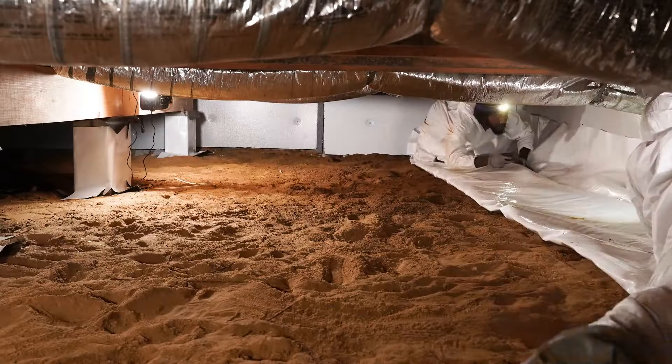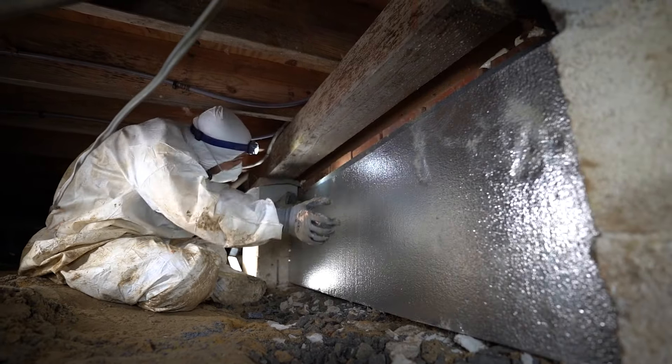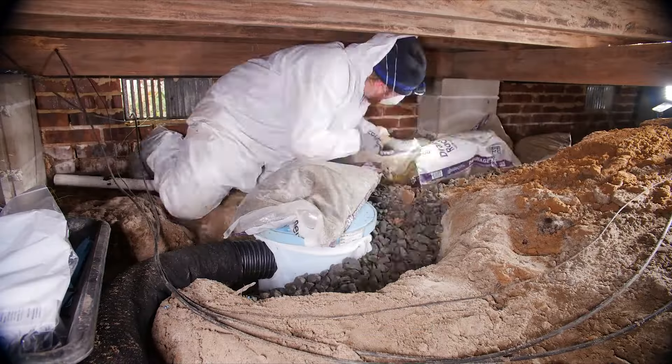Sealing your crawl space with a vapor barrier is an excellent way to maintain its health and durability. For the most effective protection system, we recommend combining vapor barriers with a thermal installation, a dehumidifier, and a crawl space drainage system.